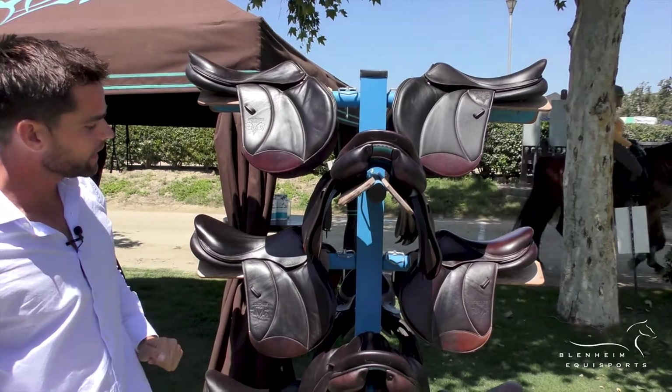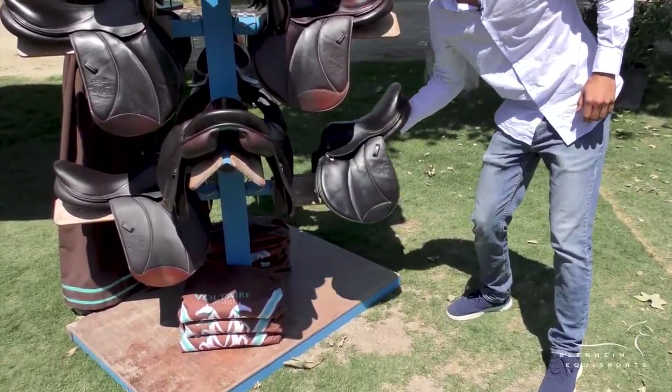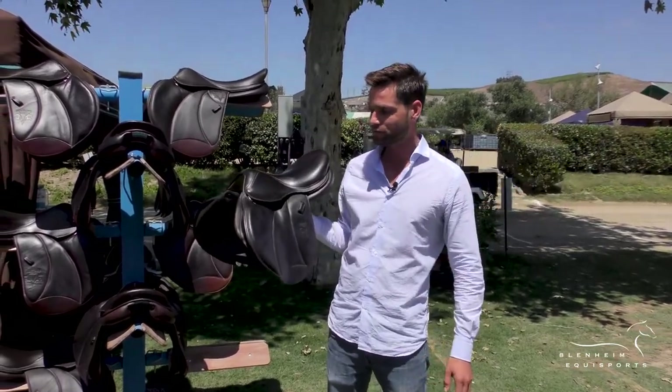So half deep seat, deeper seat. For the little ones, you have the Welly. It's very cute. It comes from size 13 and a half all the way to size 15 and a half.